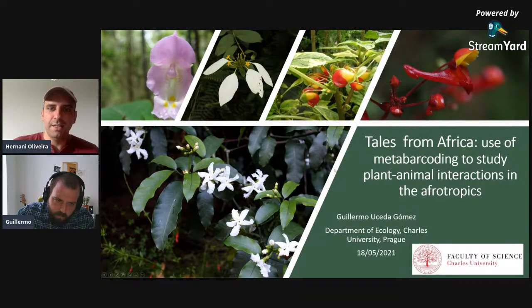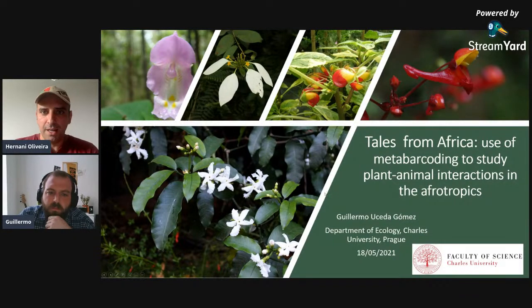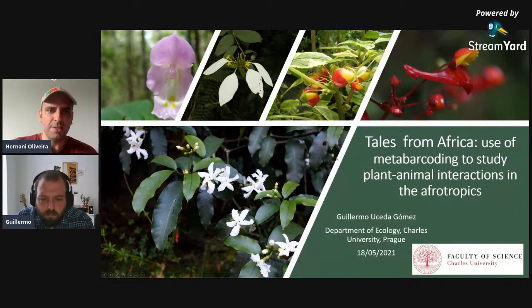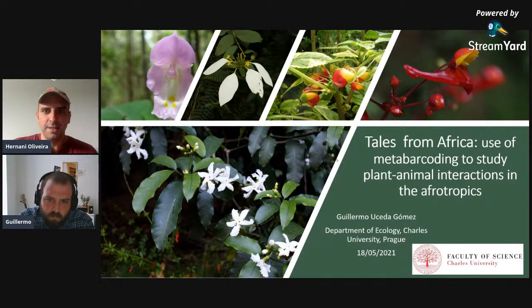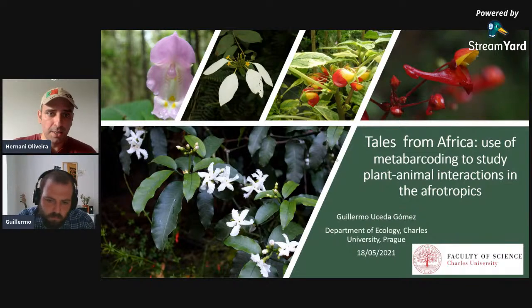Guilherme was born in Madrid in 1991. In 2009 he started his bachelor's degree in biology at the Autonomous University of Madrid, where he gained deep interest in ecology, animal ecology, and nature conservation. In 2015 he moved to Utrecht in the Netherlands for his master's degree, where he got involved in several projects, including studying the migration of the barnacle goose and joining an expedition in Arctic Russia.